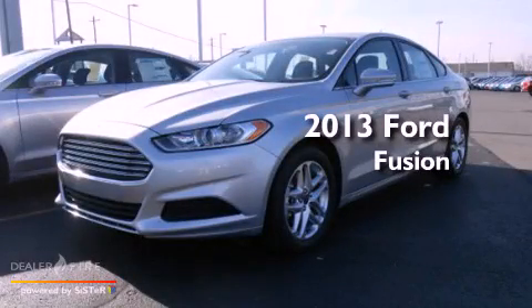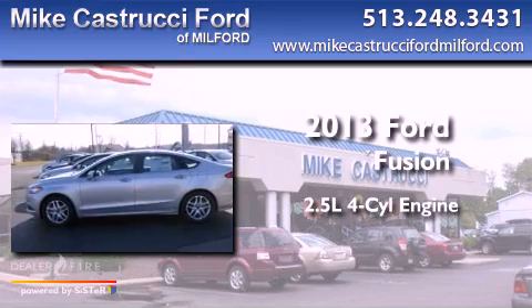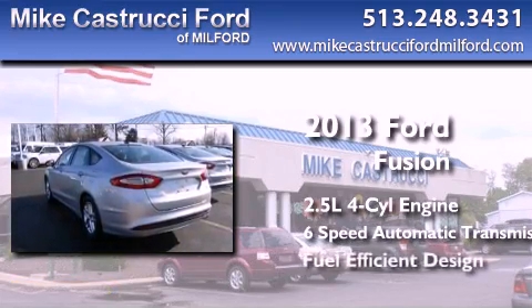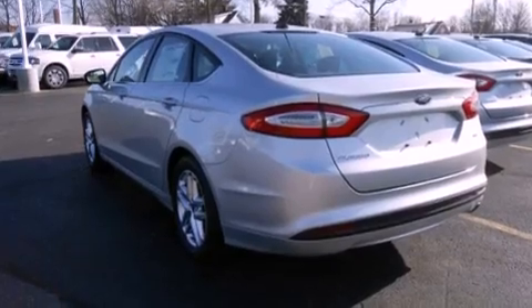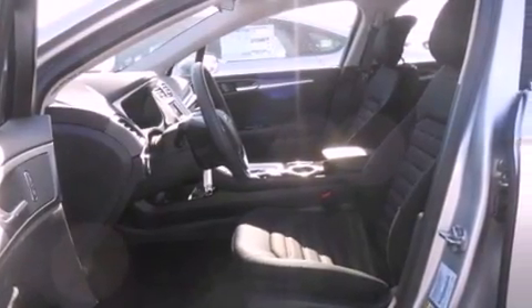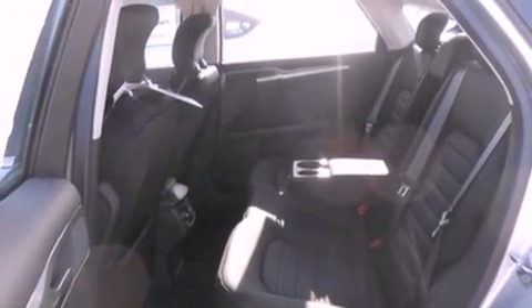This is a brand new 2013 Ford Fusion. It features a 2.5-liter four-cylinder engine and a six-speed automatic transmission. With an EPA estimated rating of 34 miles per gallon on the highway, this vehicle does not compromise its fuel efficiency for size, comfort or fun.